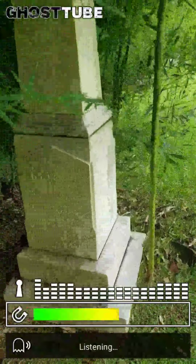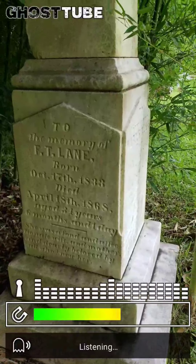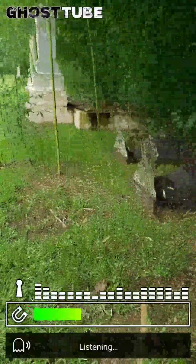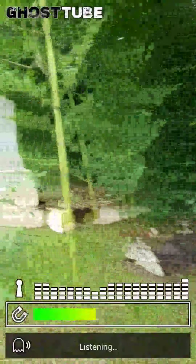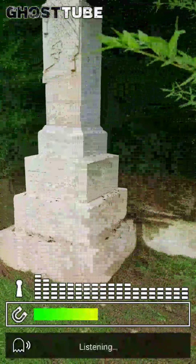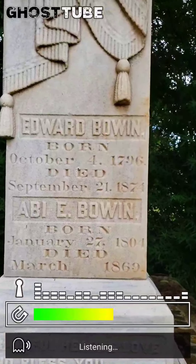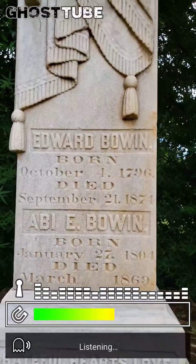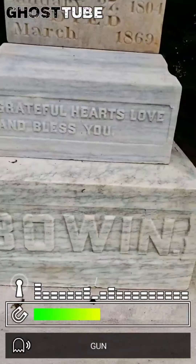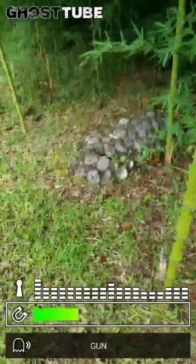This one is from 1833 to 1868 it looks like. This one's born 1796 to 1874. And another shell grave.